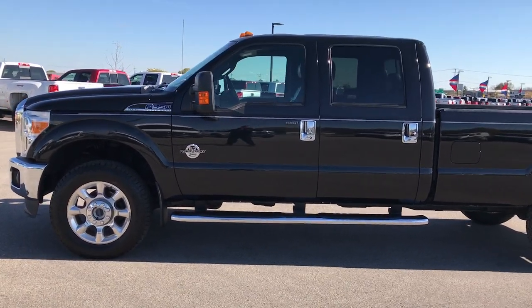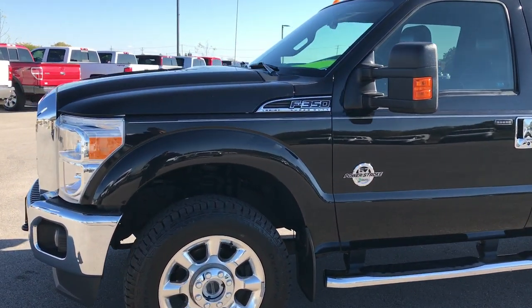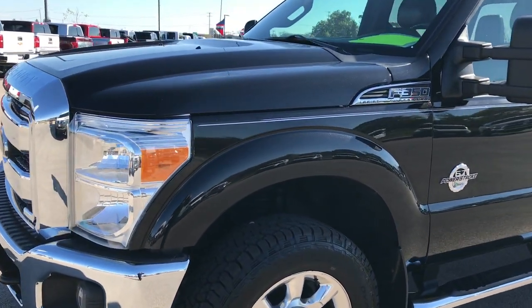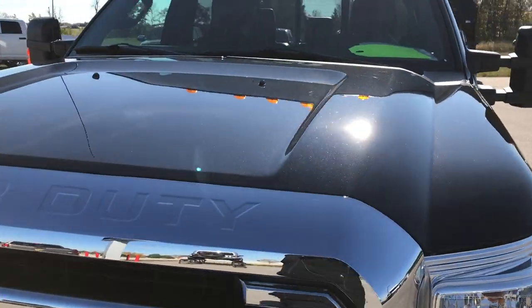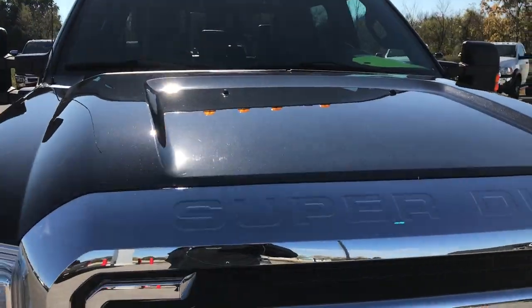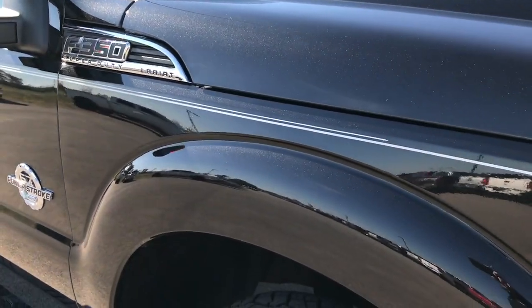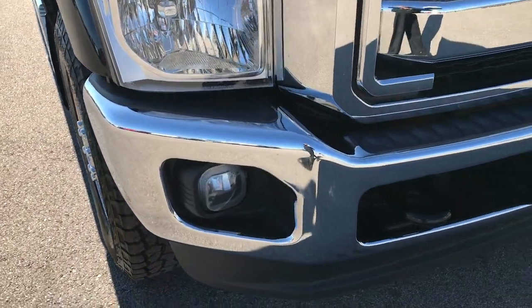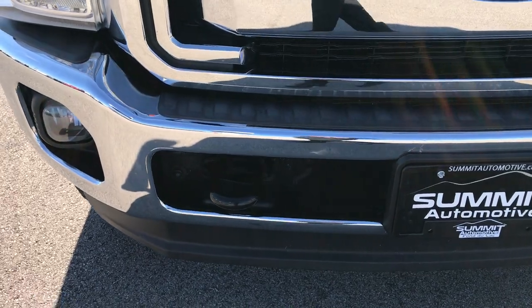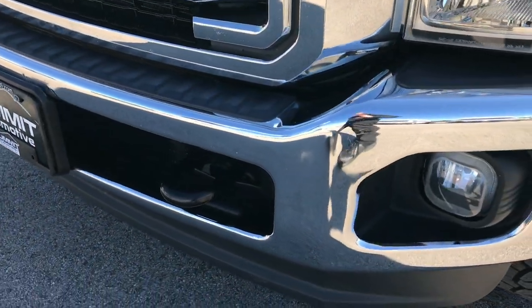This is stock number 9252. We are here at Summit Automotive in Fond du Lac, Wisconsin, checking out this super clean 2012 Ford F-350 Crew Cab Long Box Single Rear Wheel. This truck has the 6.7 liter Power Stroke Diesel. From this HD video, you'll be able to tell that for the age and miles on this truck, it is in really nice condition, very clean all the way around.